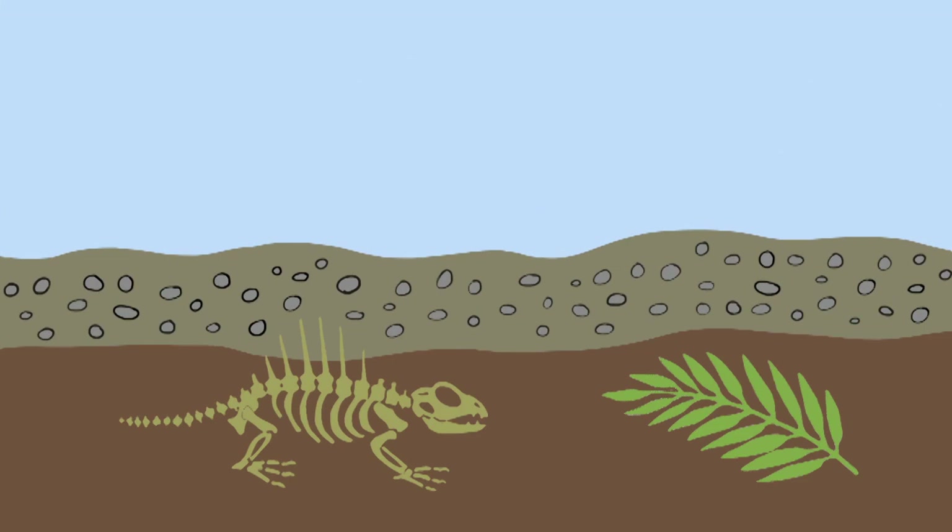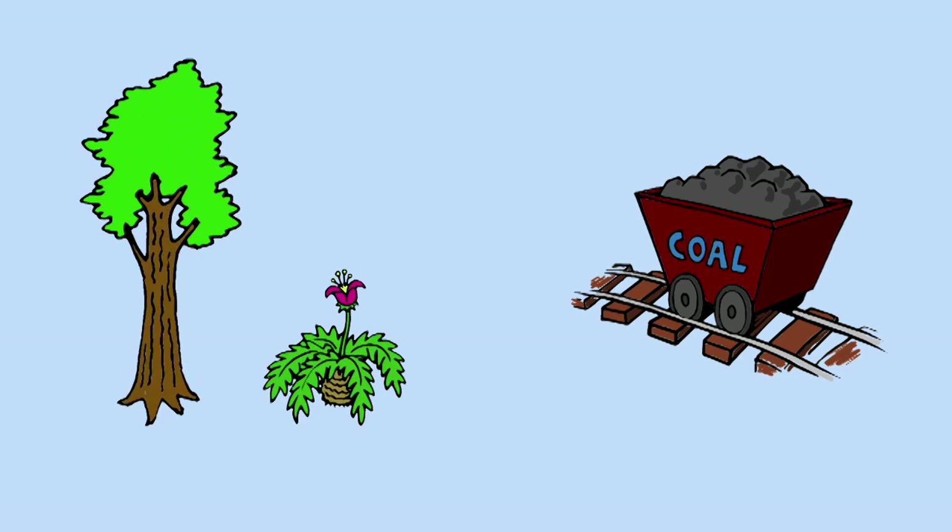Although fossil fuels are made in similar ways, coal is made slightly differently from that of oil and natural gas. Coal was made mainly from trees and other plants,